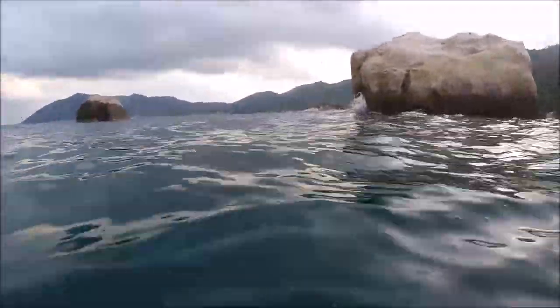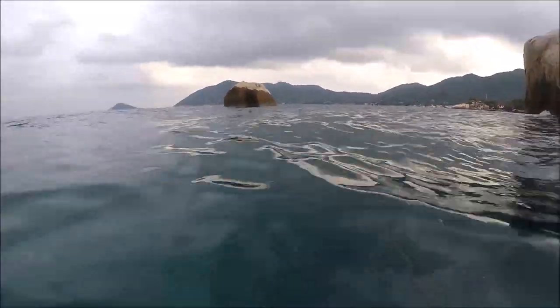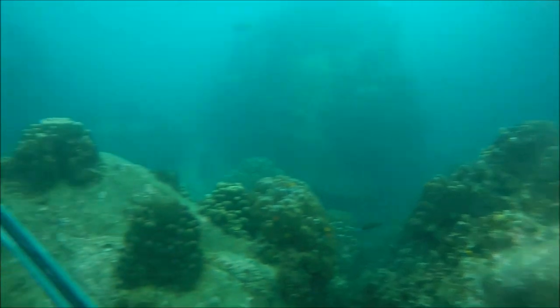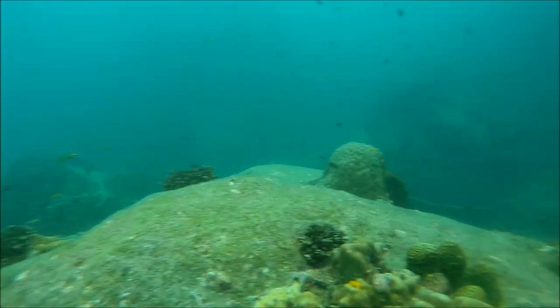We decided to target this area of boulders in six to ten meters of water in a pretty strong current. There was loads of structure and I was immediately pleased to see large numbers of bait fish cruising around. I knew it wouldn't be too long before some of the larger predators turned up.